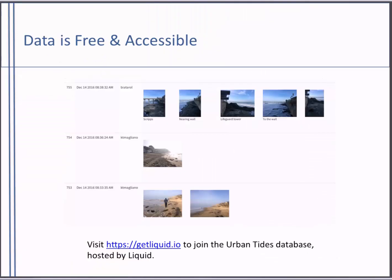Everyone who joins the database has access to all of the entries and can download photos and their associated data. This is an example of what the database looks like — you can search for information by location and other parameters.